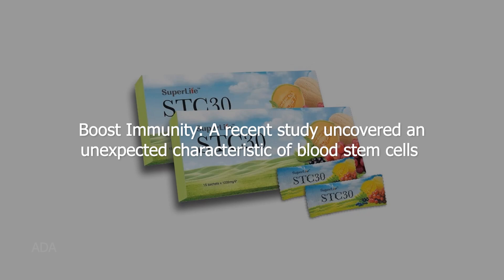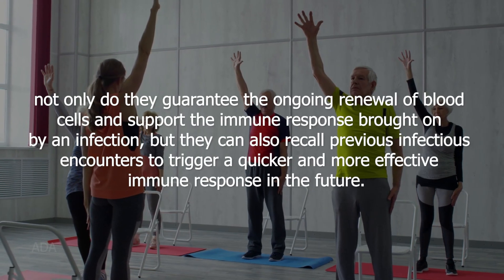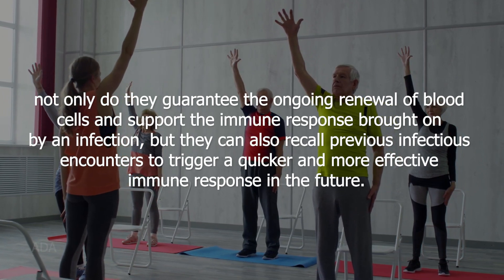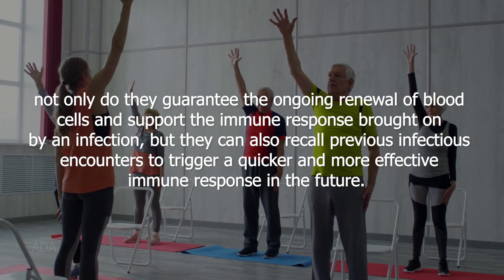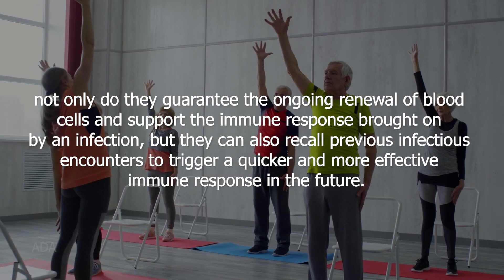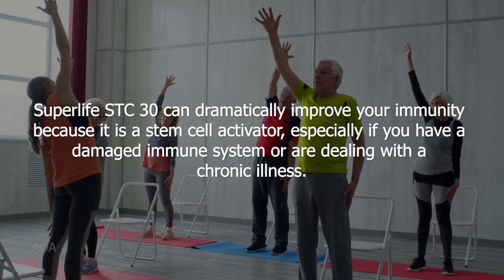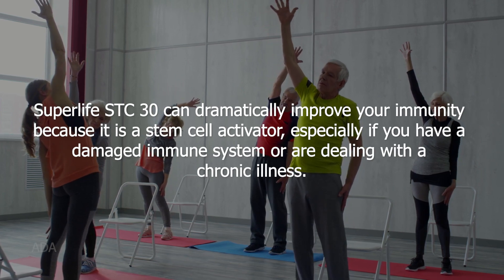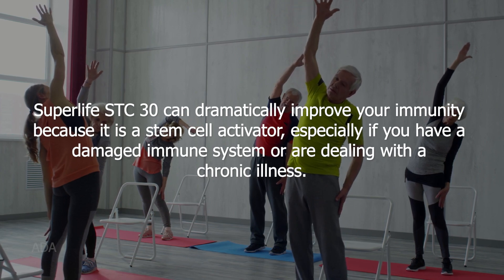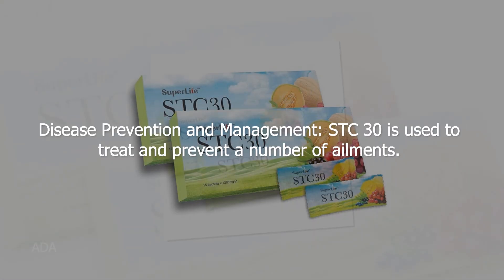Health benefits of SuperLife STC 30 include boosting immunity. A recent study uncovered that blood stem cells not only guarantee the ongoing renewal of blood cells and support the immune response brought on by an infection, but they can also recall previous infectious encounters to trigger a quicker and more effective immune response in the future. SuperLife STC 30 can dramatically improve your immunity because it is a stem cell activator.